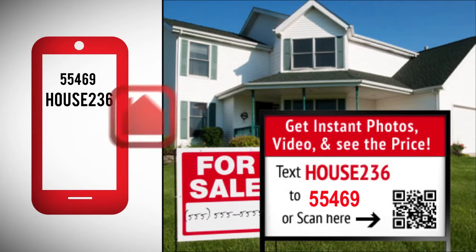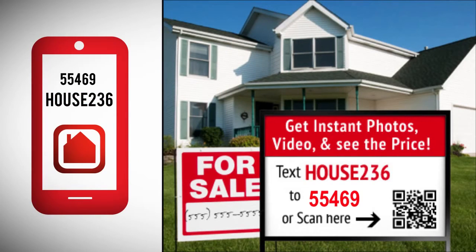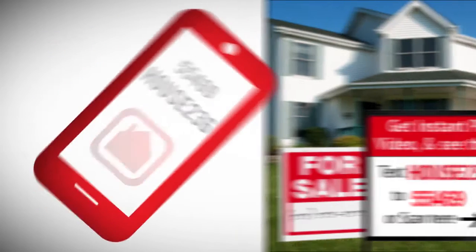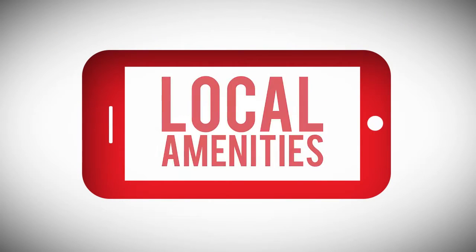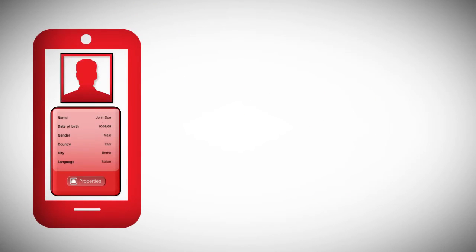Interested homebuyers simply text a unique keyword for access to comprehensive property information, including pictures, features, local amenities, and even a mortgage calculator. In addition to the mobile app for each property,